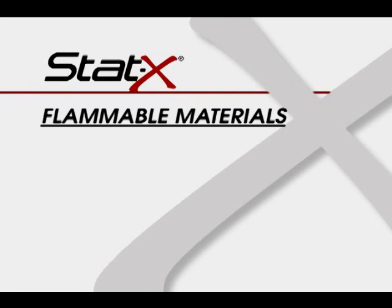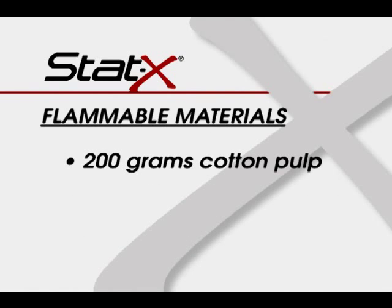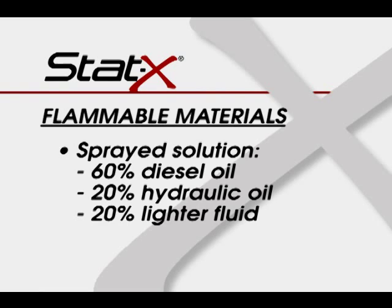Flammable materials included in the test protocol include: 3 liters of sawdust and shredded wood soaked for 24 hours in a solution of 50% diesel oil, 25% hydraulic oil, and 25% raw industrial oil; 200 grams of cotton pulp soaked in lighter fluid for 5 minutes prior to the start of the test; and 1.5 liters of a 60% diesel oil, 20% hydraulic oil, 20% lighter fluid solution pressurized at 1.4 MPa.